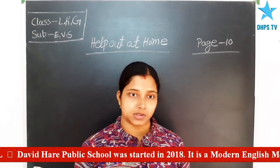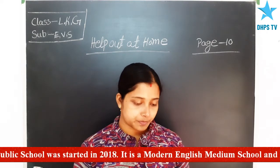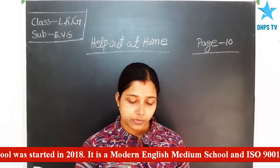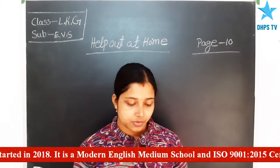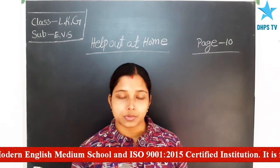Let us read the new chapter. We all should share the work at home. Here are some ways in which we can also help at home. Observe the pictures that show how you can help at home.